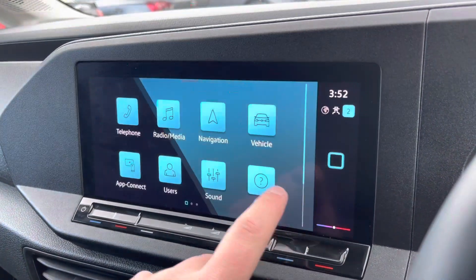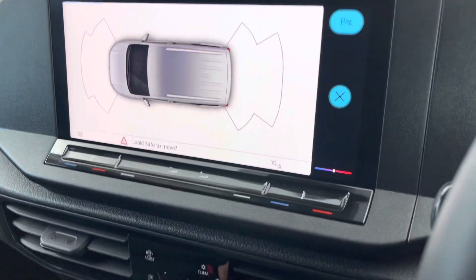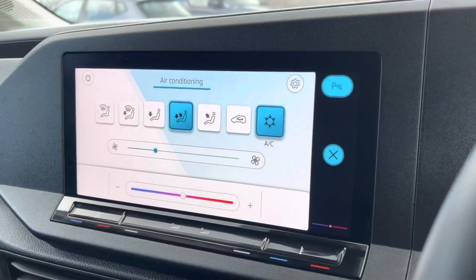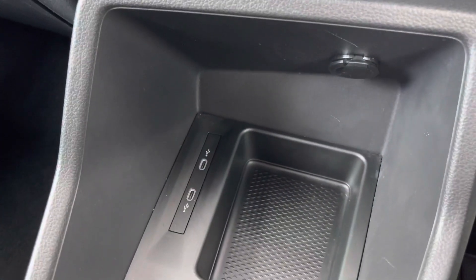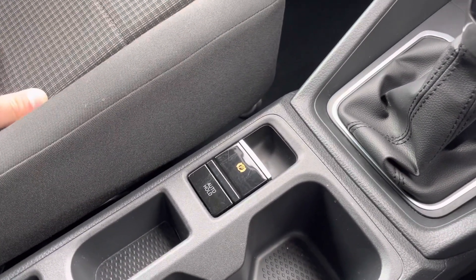You've got your sound settings, and when you swipe across you get different views. There are front and rear parking sensors, and your air conditioning controls. Coming further down, two USB-C ports and a 12 volt socket. Your six speed manual gear stick, as well as your electric parking brake.